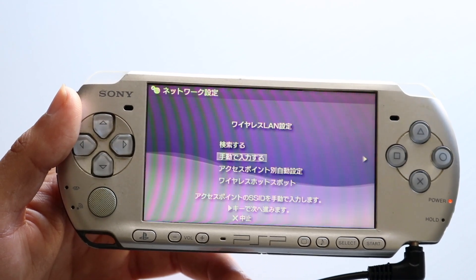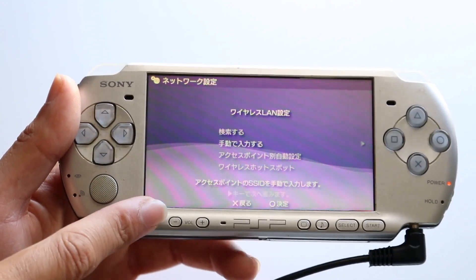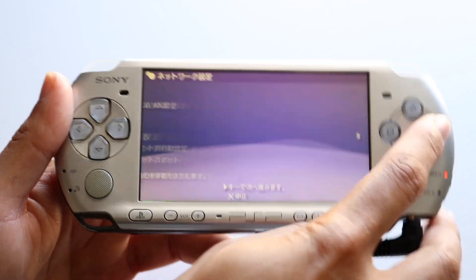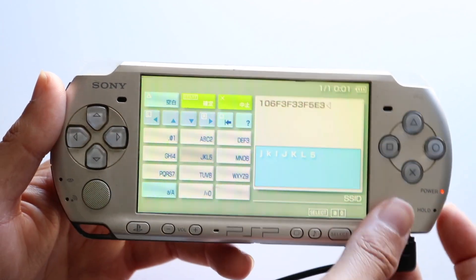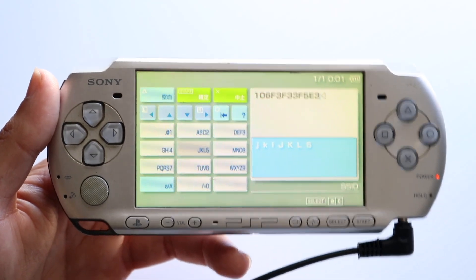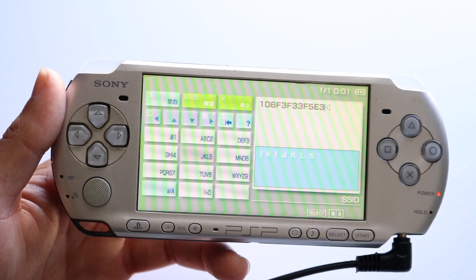Now, if Wi-Fi is still not working, and you can verify that it is a proper Wi-Fi selection that this particular console is supposed to support, then the next thing I'd recommend doing is restarting your PSP. Go through, power down your PSP as you normally would, give it a few seconds, and then power it back on. That in and of itself can be another way to fix this problem.